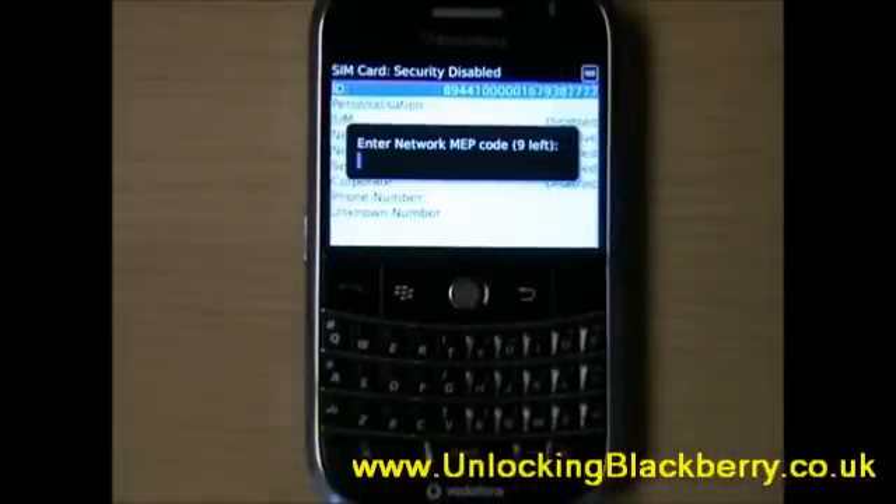When you see this screen, you're going to have to enter the NUC code that you would have already got from Customer Services. Enter it in here — we're not going to do it now. As soon as you press Enter, your phone will be unlocked.